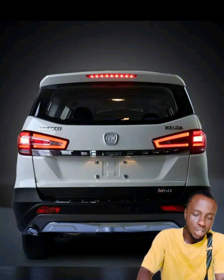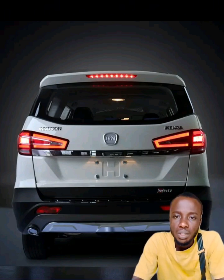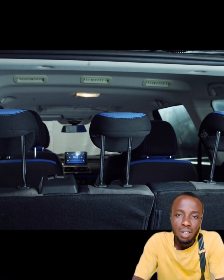So this is the Innoson IVM Kinga MPV. The MPV stands for multi-purpose vehicle. It is a seven-seater car that can be used for both private and public use. For a family of more than five, this is an ideal car. The car comes with a very large and comfortable interior seating for seven people, who will sit inside and feel very comfortable because there is more space.